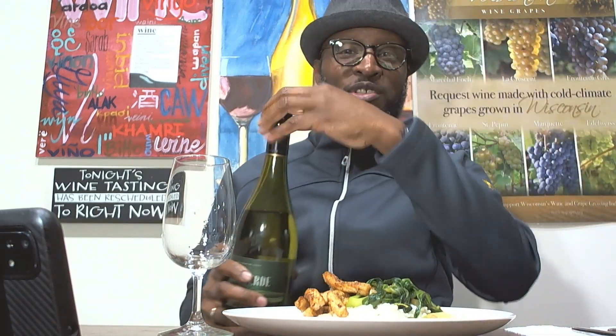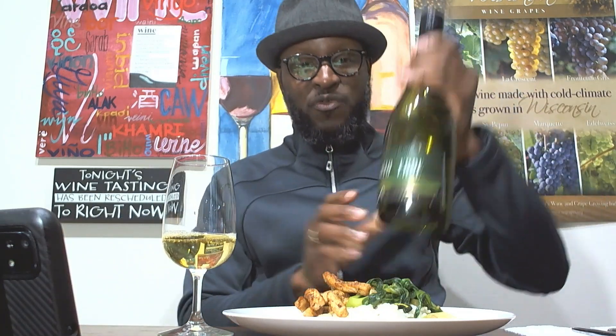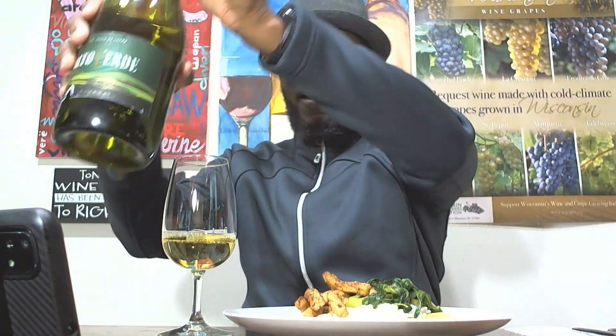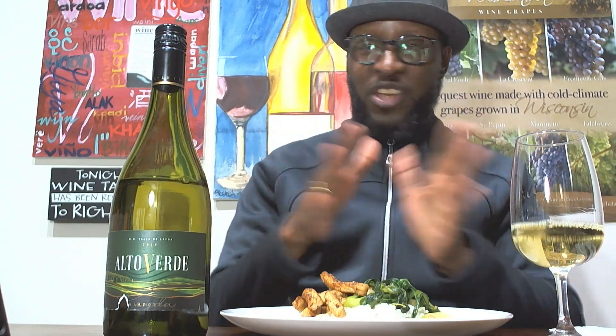I'm going to pour some wine and then do this pairing. Look at that beautiful color — beautiful Chardonnay. I'll move the glass so you can see it. There we go. So we've got the Chardonnay from Chile in our wine glass. Now here's what I have on the plate — I like to just throw things together and see what happens. I have rice as a neutral background.